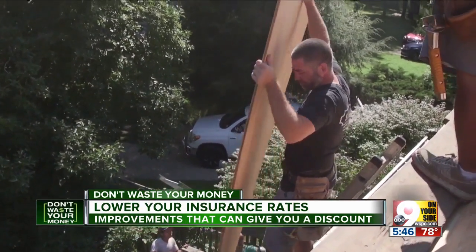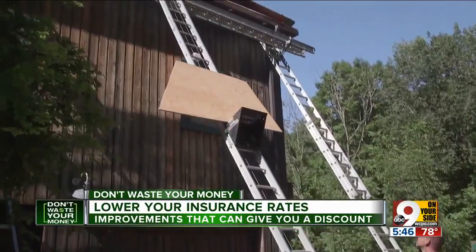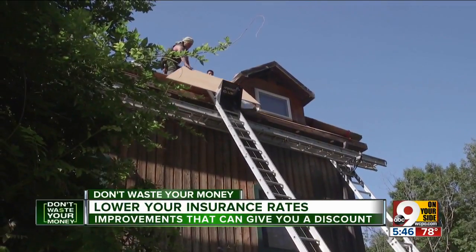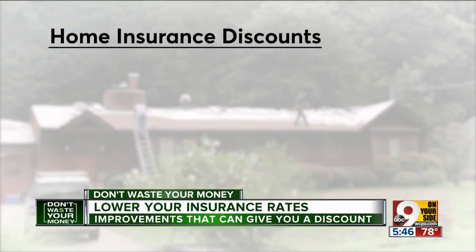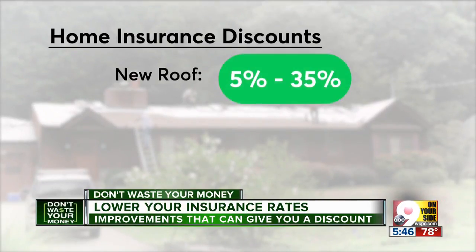Brendan Rogers says a new roof prevents expensive issues like rot and structural damage. Insurance companies know that a new roof will reduce the risk, so it can reduce your insurance cost. At Consumer Reports Magazine, they found that replacing an old roof can really pay off, with discounts ranging from significant savings.